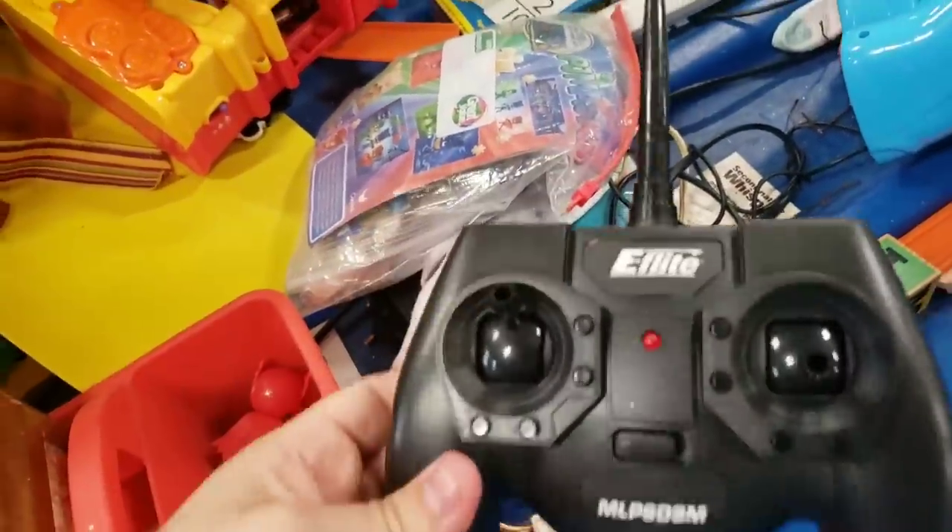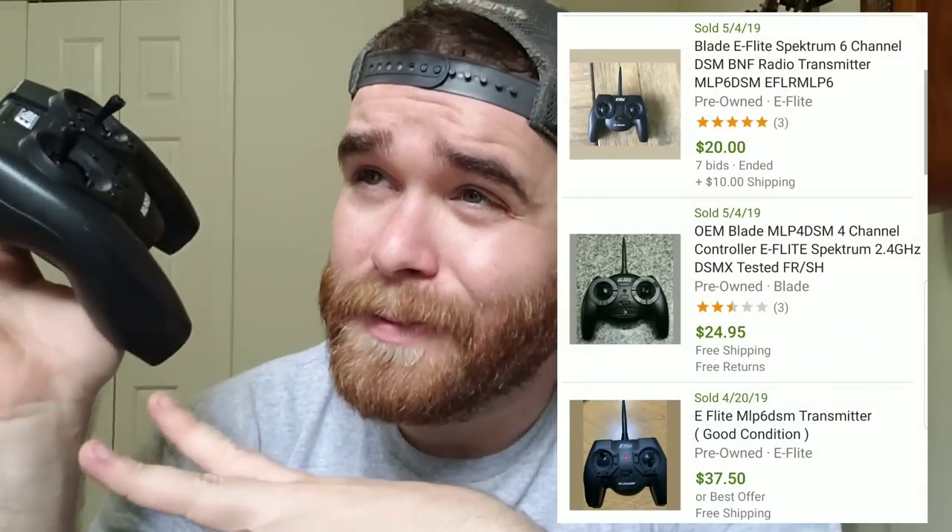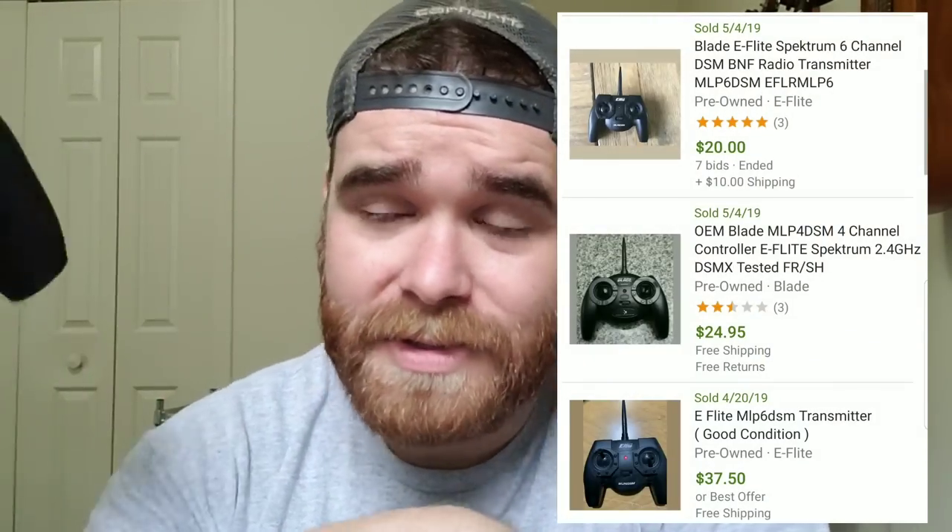Then I saw this. I see drone controllers all the time but most of the time they're not really worth any money. I noticed a little metal flippy switch on it. Usually if you see a plastic controller with metal switches like that, that's generally a sign that it's for a higher quality drone. So I took the time to look this up — it's really easy because it has a huge model number right on it. Sold comps were anywhere from like $25 up to about $40. I'm not going to be able to test it with a drone so I'll list it as untested, but I can probably get like $25 plus shipping.